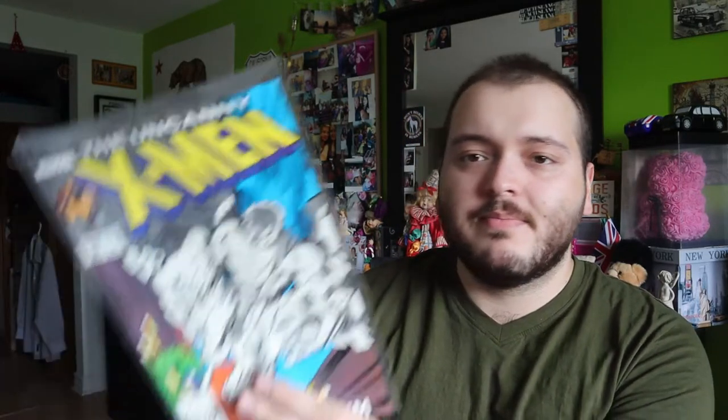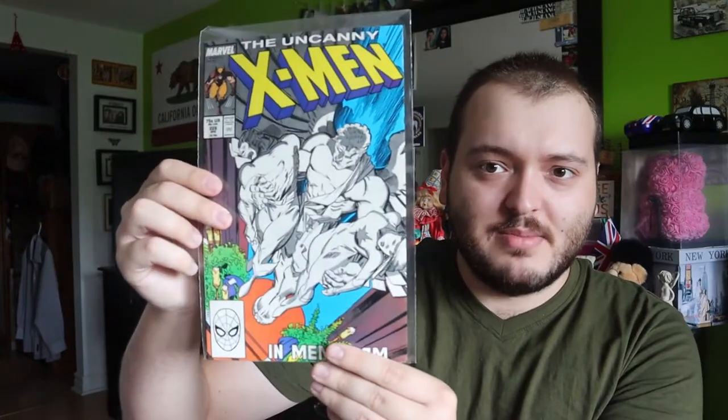I did pull out some X-Men for my personal collection — not sure when I'm going to show you guys what I'm keeping, but that's really cool. We have issue 228, and there are a lot of doubles as well for the X-Men, so I'll be able to pull some and keep them and also sell the others. Issue 229 — huge battle scene here, you have Wolverine, Colossus, Storm — that's cool.